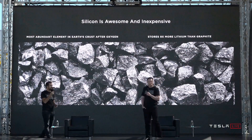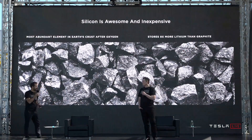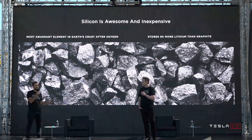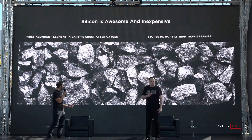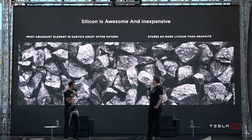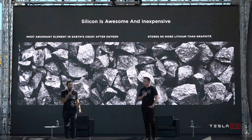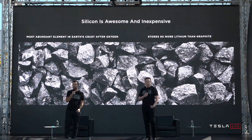Let's talk about the anode. Let's talk about silicon. Why is silicon awesome? It's awesome because it's the most abundant element in the Earth's crust after oxygen, and it happens to store nine times more lithium than graphite, which is the typical anode material in lithium-ion batteries today. So why isn't everybody using it?